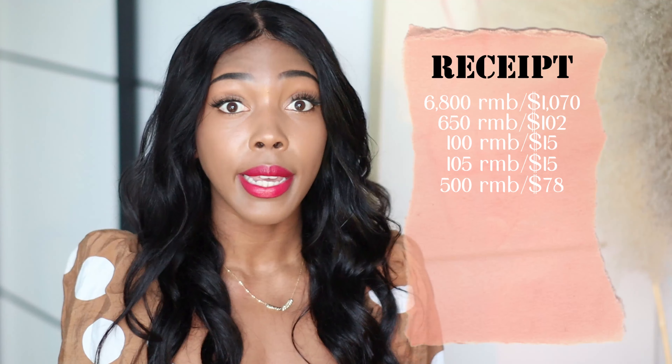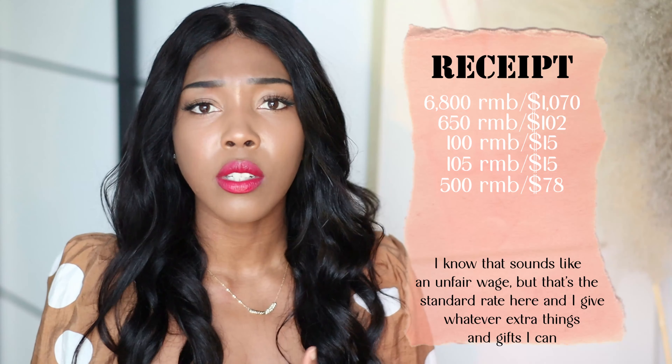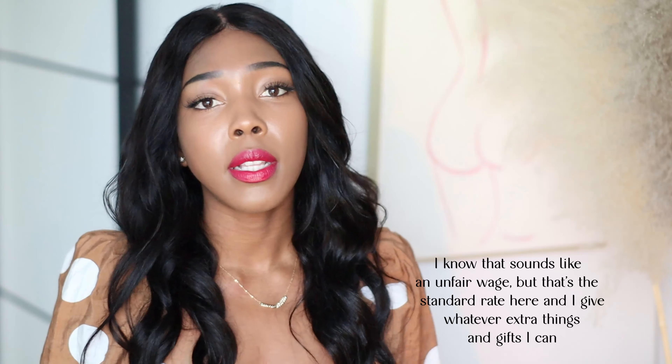I also have a storage unit — I pay 105 RMB each month, about $15, for a one-meter square unit where I keep filming lights, an extra suitcase, comforters, and winter clothes. I also have an ayi, someone who comes to clean my apartment once a week. I pay her 100 RMB per visit for two hours, so some months it's 400 RMB and some months it's 500 RMB depending on the number of weeks.